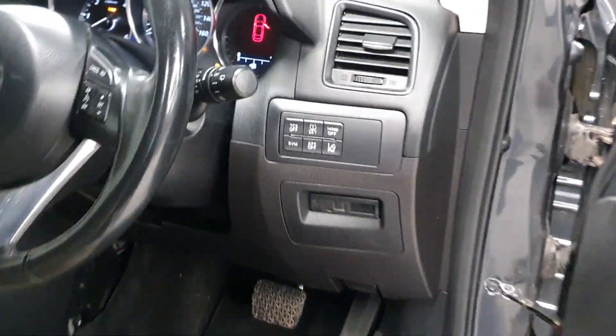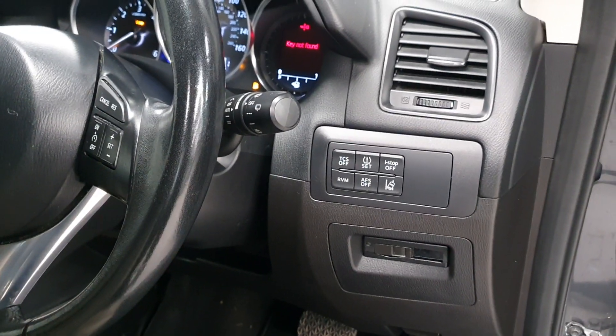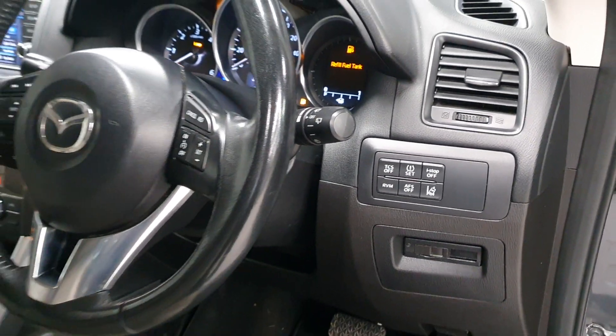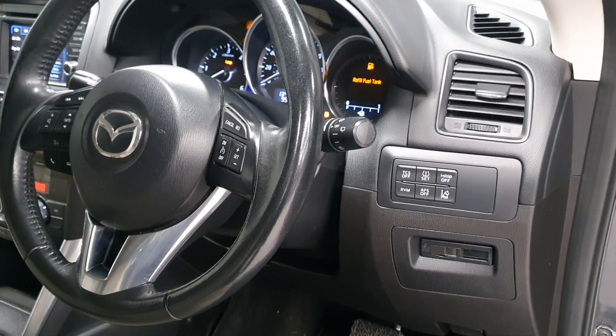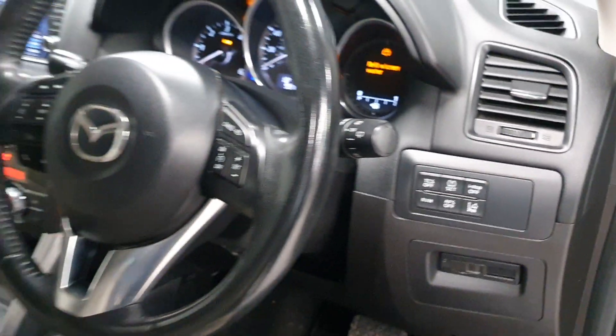One of the big options I really like is the Bose sound system. There's also a variety of buttons including lane change assist and AFS — I believe that's the cornering light function — so many acronyms to go through on this one.